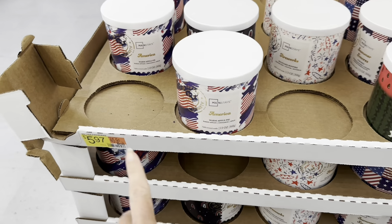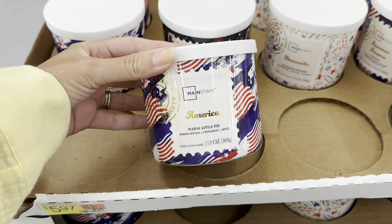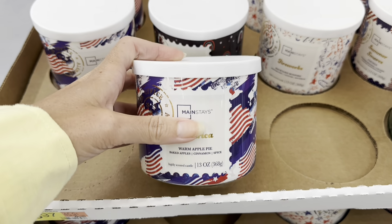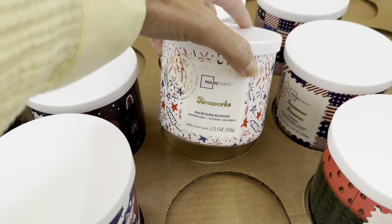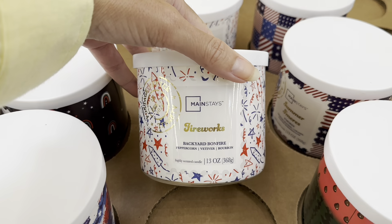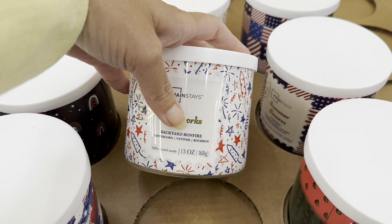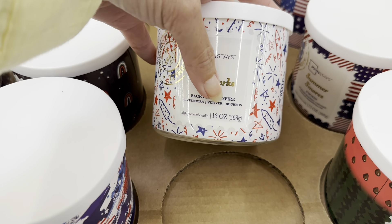Hi, I'm at Walmart and for $5.97 they have Mainstays Patriotic Candles. This one's America — warm apple pie, baked apples, cinnamon and spice. This one, fireworks, backyard bonfire, peppercorn... what does that say? Vivitifer? No idea. Bourbon.